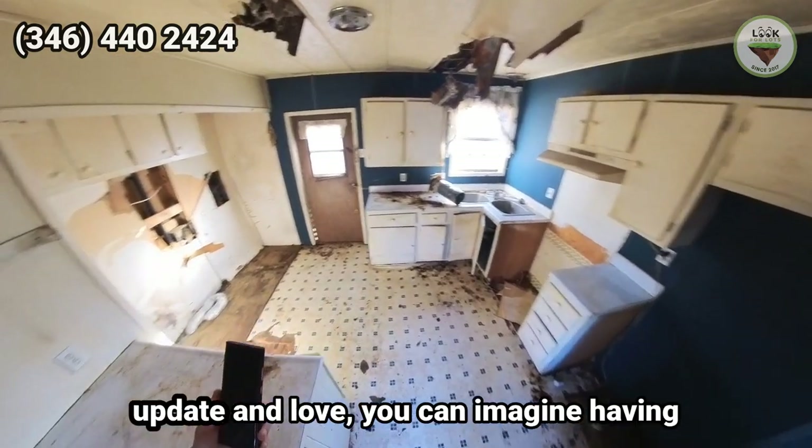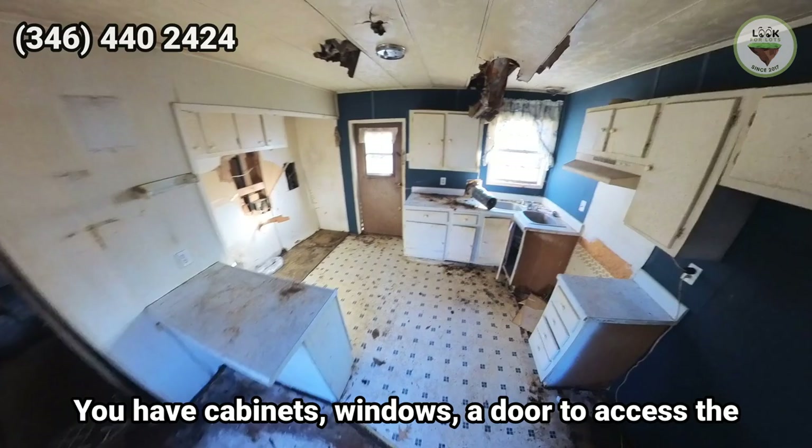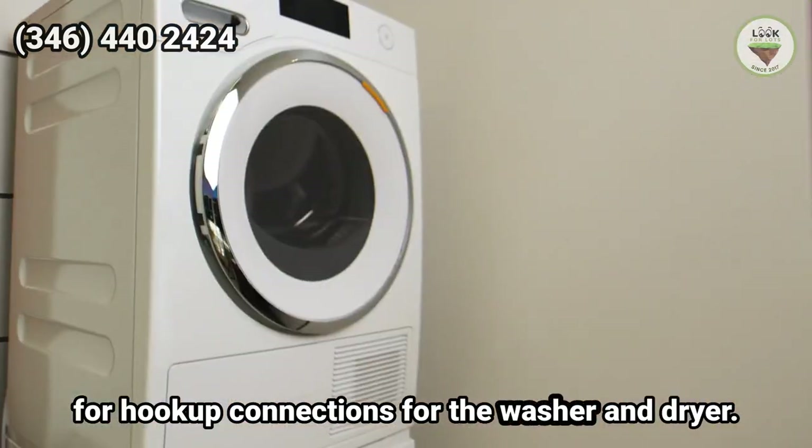Moving on to the kitchen — with some updates and love, you can imagine having quiet mornings here with your family. You have cabinets, windows, a door to access the back of the house, and a breaker box right here for hookup connections for the washer and dryer.